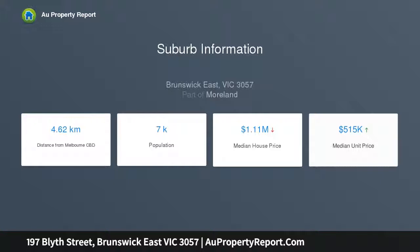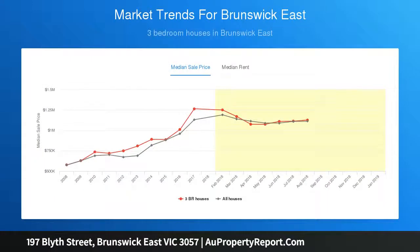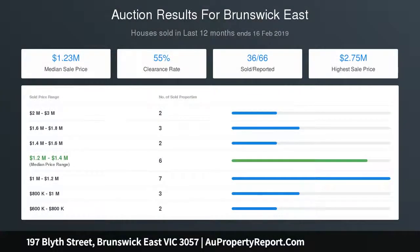A stone's throw away from the vibrant Ligon Street along with Merry Creek, allowing you to live conveniently with all the resources you need at arm's reach. Immerse yourself in the property's 10 bedrooms, all complete with built-in wardrobes and generous size windows bathing the rooms in natural light.